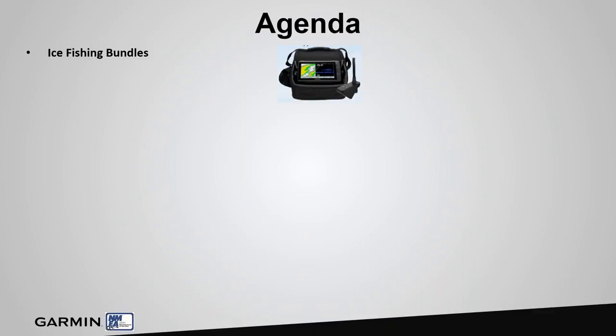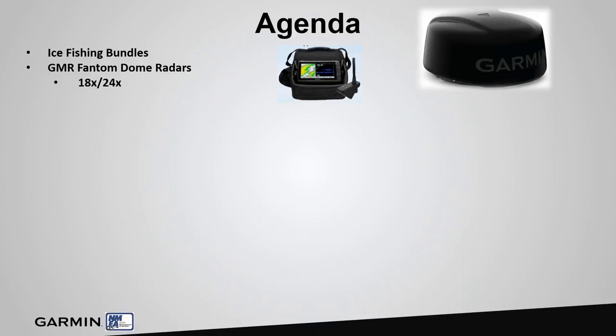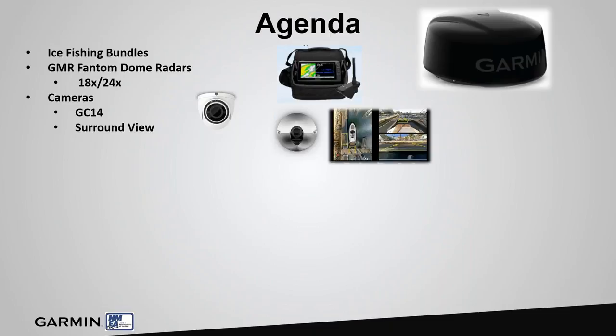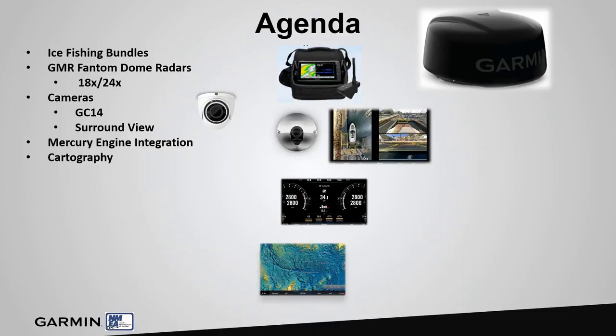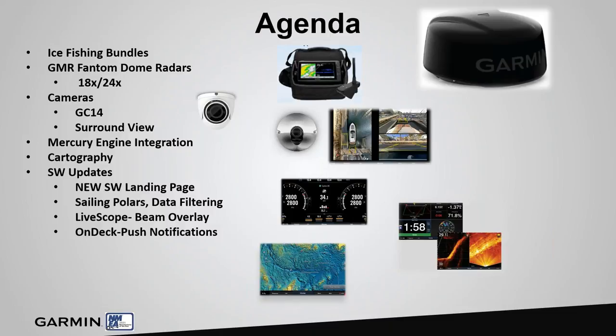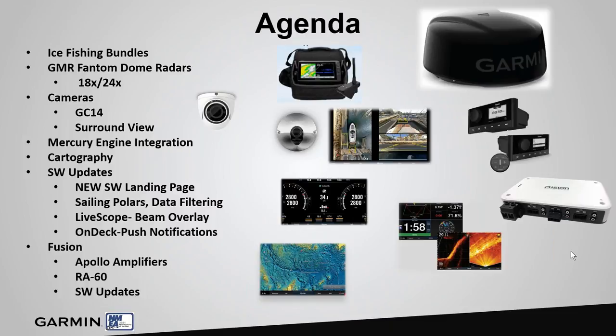First off we're going to cover ice fishing bundles, the brand new Phantom Dome radars, cameras — our new analog GC14 camera and our surround view bird's eye camera system. We're going to cover mercury engine integration, cartography updates, and software updates. We'll go over the new landing page on our Garmin website, sailing polars, data filtering, a new cool feature on LiveScope where we can do a beam overlay when you run multiple LiveScopes, and then OnDeck push notifications.